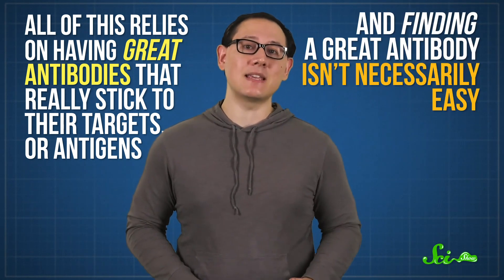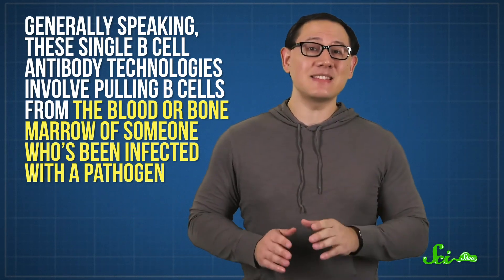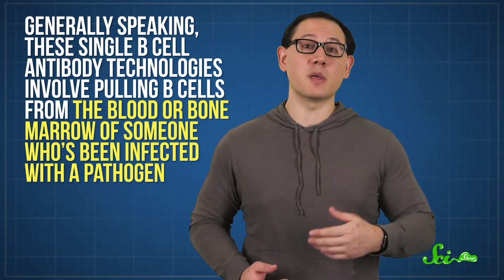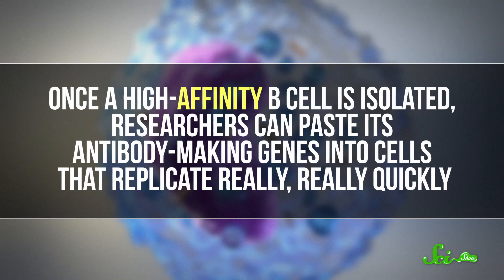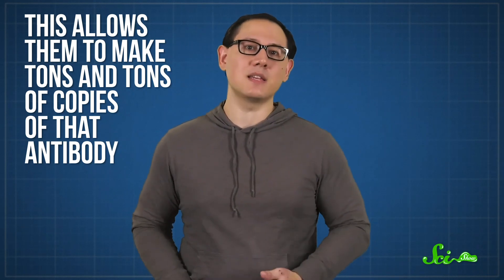Finding a great antibody isn't necessarily easy, and antibody discovery can happen one of several ways. One option harkens back to the old-school idea of treating people with the antibodies of someone who's recovered from an infection—except you just want their best antibody, so you find and clone the B-cell that makes it. These single B-cell antibody technologies involve pulling B-cells from the blood or bone marrow of someone who's been infected, sorting through them to find the one that sticks best. Scientists call the strength of this interaction affinity. Once a high-affinity B-cell is isolated, researchers paste its antibody-making genes into fast-replicating cells to make tons of copies of that antibody.